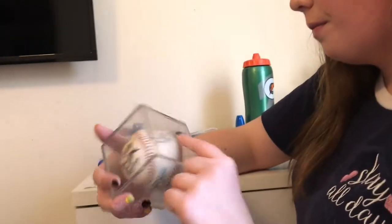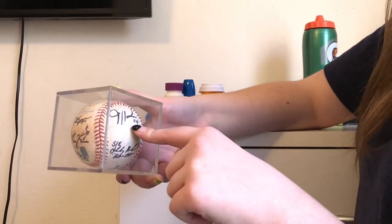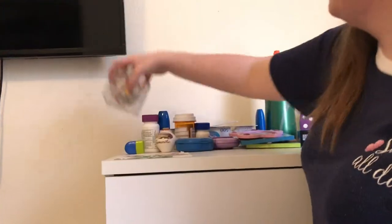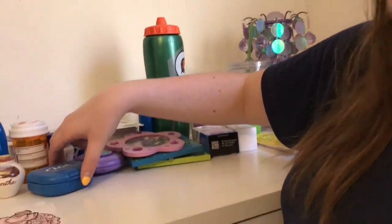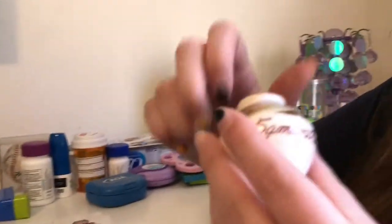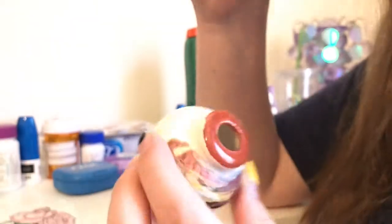A bunch of Giants players signed the ball — I can't read their signatures very well, but I can make out JT Snow, Brandon Bell, Hunter Pence, Matt Cain, and a few others. Over here I have Q-tips, medicine from when I had a concussion, my retainer that I never wear and doesn't fit anymore, and a souvenir from Arizona that says 'Samantha' — which is my name — with a little paper thing inside that I can't get out.